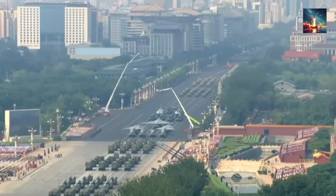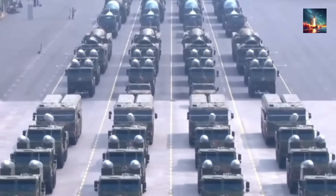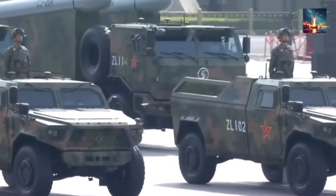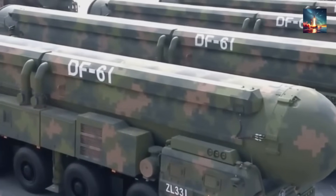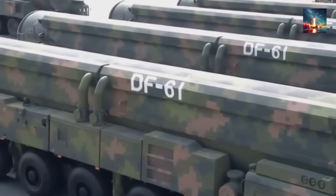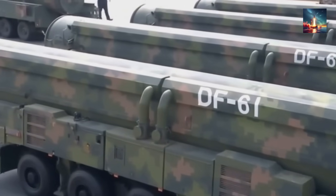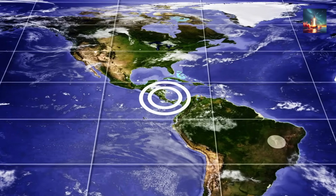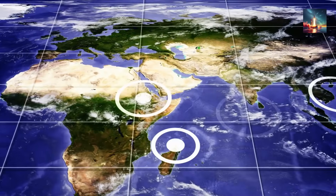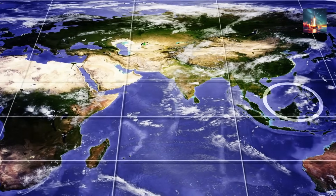The world got its first public glimpse of the DF-61 at Beijing's impressive 2025 Victory Day Parade, a display designed to send a clear message. The Pentagon hasn't just been casually observing — they've been tracking this beast for years. Its official range? A staggering 15,000 kilometers. That means virtually every major capital, whether you're talking New York, London, Berlin, or Tokyo, sits squarely within its bullseye.